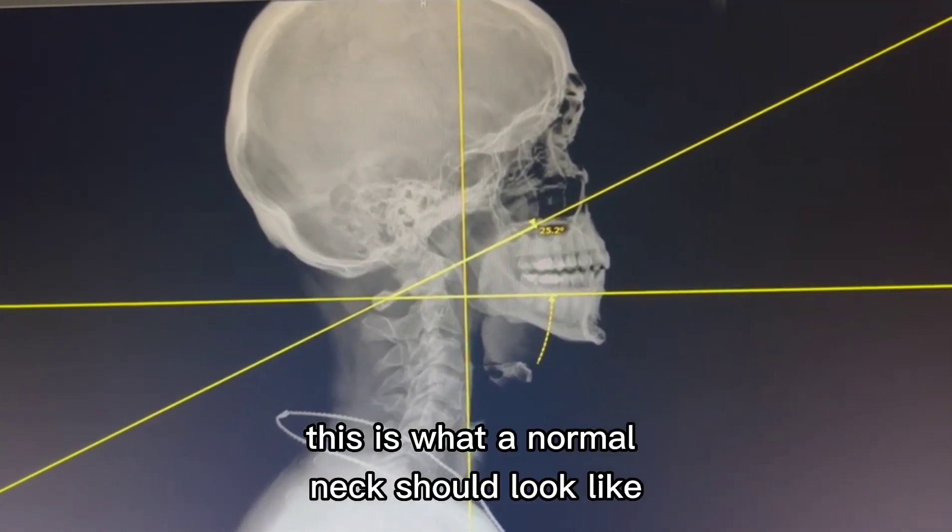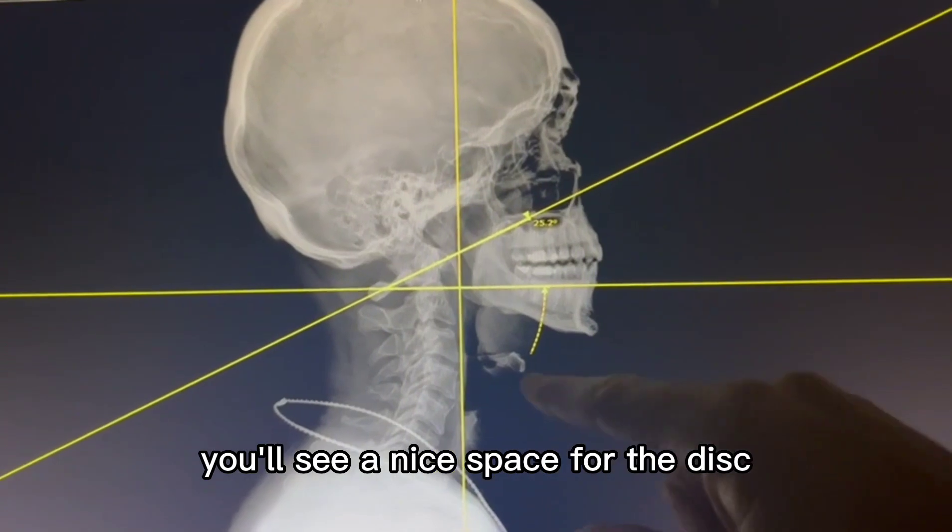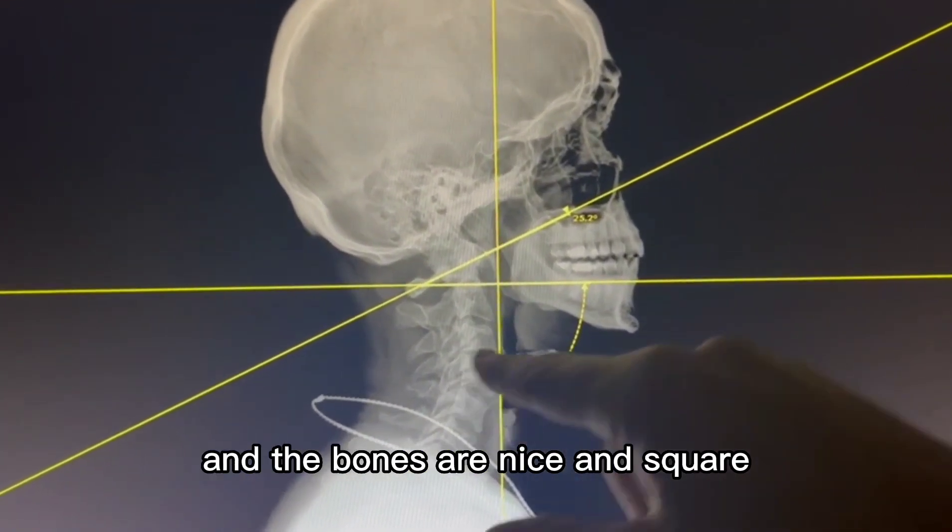This is what a normal neck should look like. You'll see a nice C-shaped curve, a nice space for the discs, and the bones are nice and square.